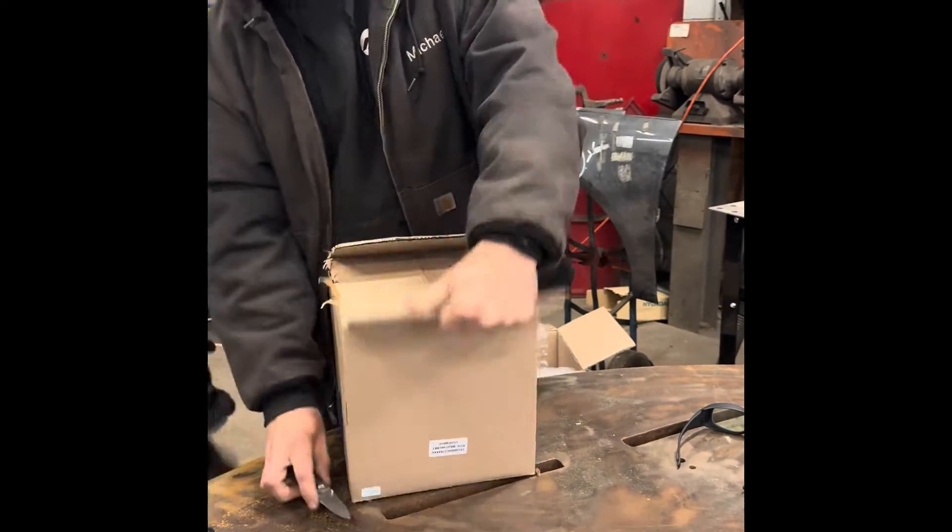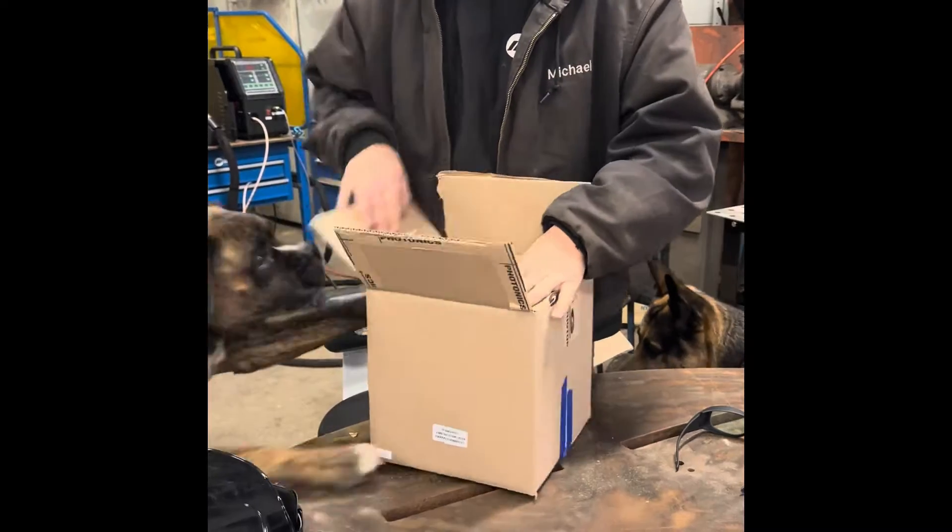Good boy, Tiggy! Get it, Tiggy! You know what time it is — it's unboxing time!